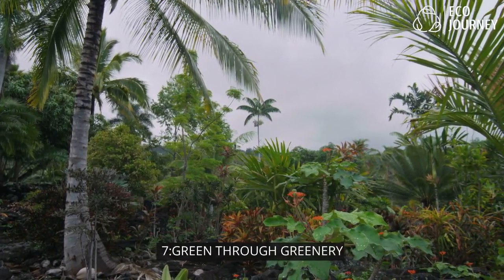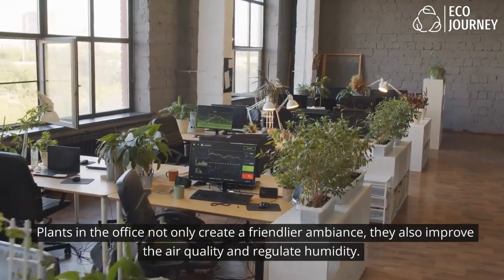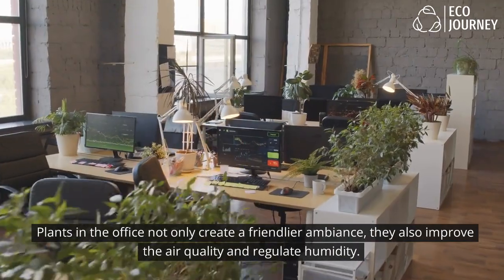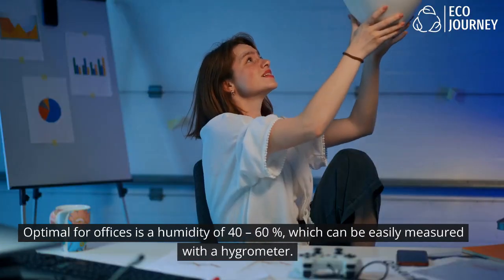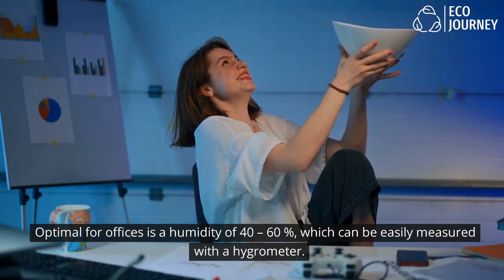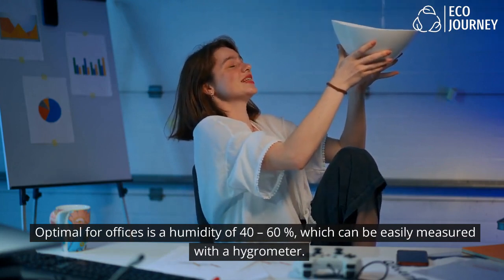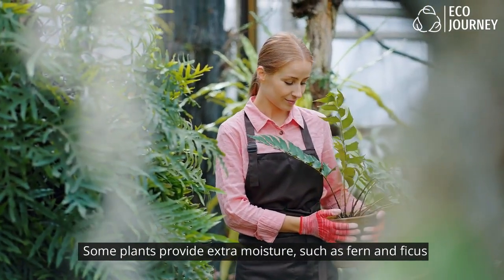7. Go green with plants: Plants in the office not only create a friendlier ambience, they also improve the air quality and regulate humidity. Optimal for offices is a humidity of 40 to 60 percent, which can be easily measured with a hygrometer. Some plants provide extra moisture, such as fern and ficus.